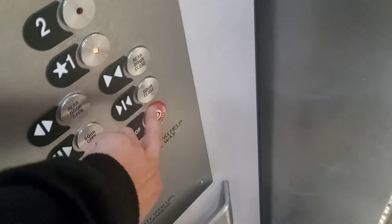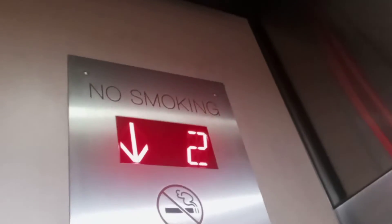Second floor. There's nothing over here. I don't know what these doors are. Innovation Security. Video 4911. First floor.